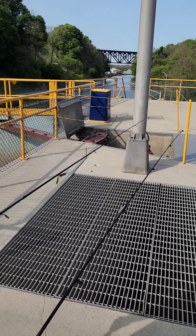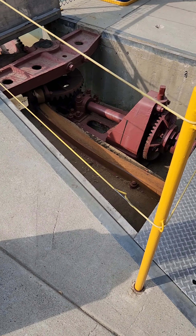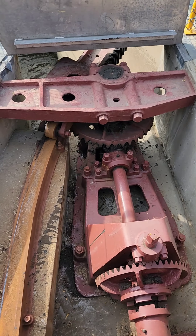Look at all the machinery that used to be necessary to raise the locks. Imagine getting caught in one of them.